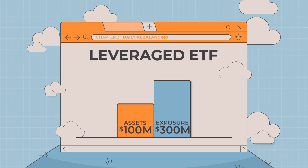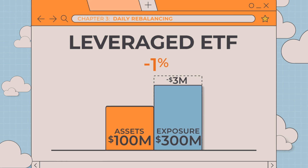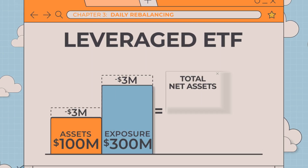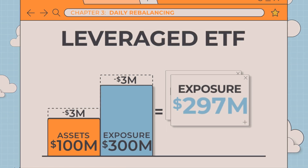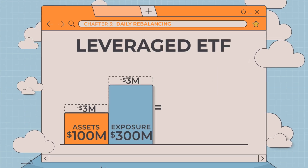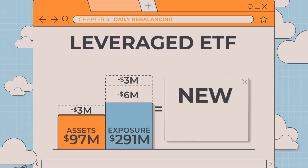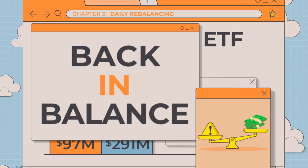Now let's look at what happens when the index goes down. If the index drops 1%, the fund's exposure level declines by $3 million, causing the net assets of the ETF to fall to $97 million. Since the net assets have decreased to $97 million, the ETF is again out of balance, because $297 million is now 306% of the fund's $97 million of assets. At the end of the trading day, the fund must rebalance by reducing its exposure by $6 million. Now that the ETF's total exposure is again at 300%, it is properly positioned to attempt to achieve its investment objective for the next trading day.